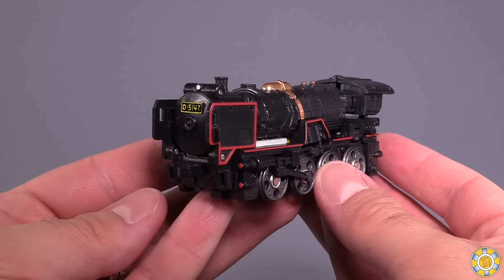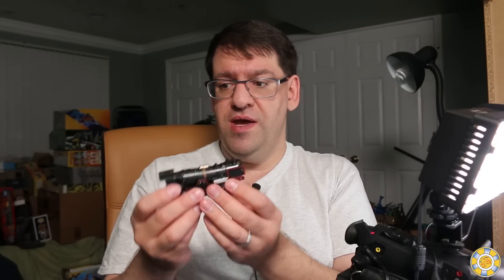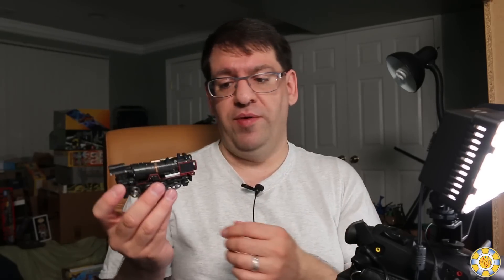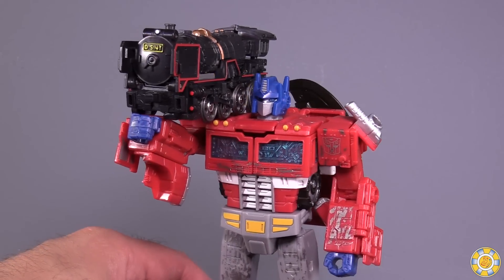Loco in his locomotive mode is a very tiny locomotive mode, I'm not going to lie. But I really like it — it's so nice, so sweet. This is a great, absolutely fantastic little train mode, though it does feel very similar in scale to the Tank figure from the Action Toys Machine Robo line — just very, very tiny.